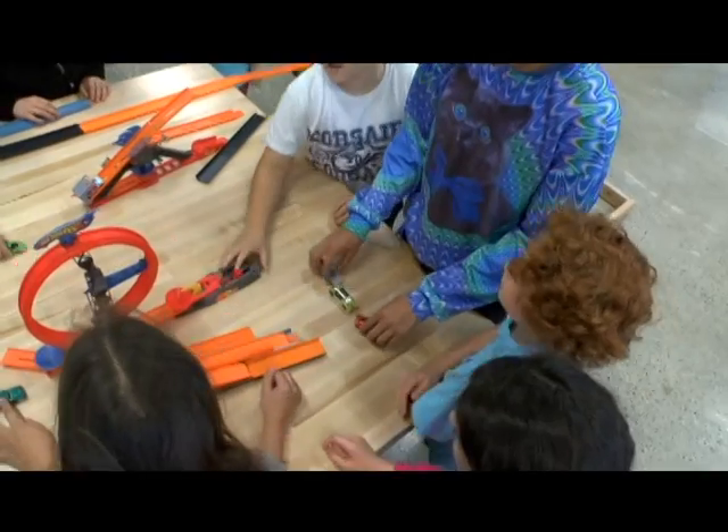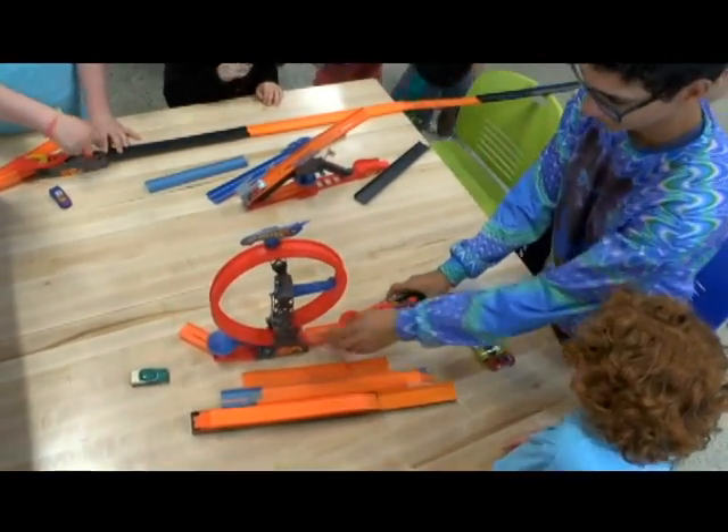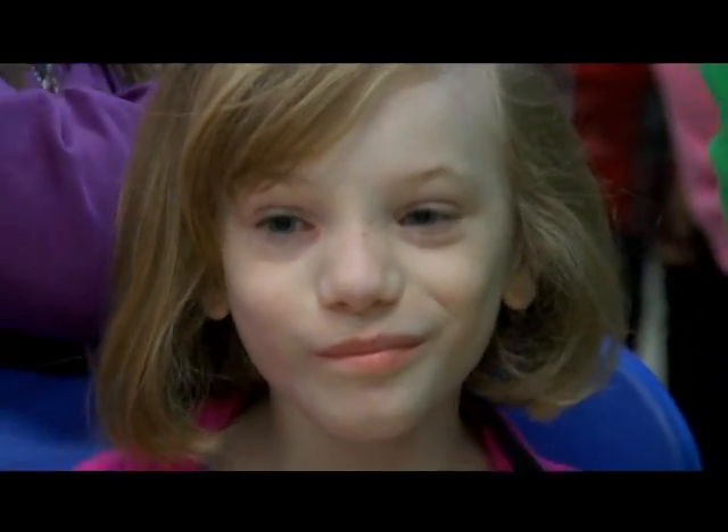Today I ran a station about potential and kinetic energy. We had the kids build their own track and tried to get them to land a toy car on a paper plate. Before they set off their cars, we would ask them where they see potential and kinetic energy in their track. We also instructed students on static electricity and how it works with positive and negative charges.